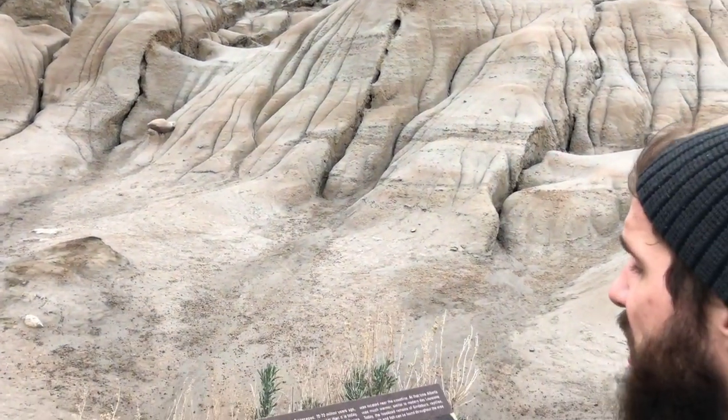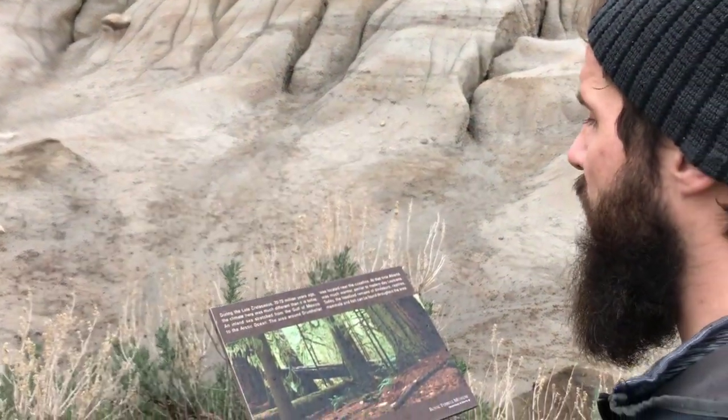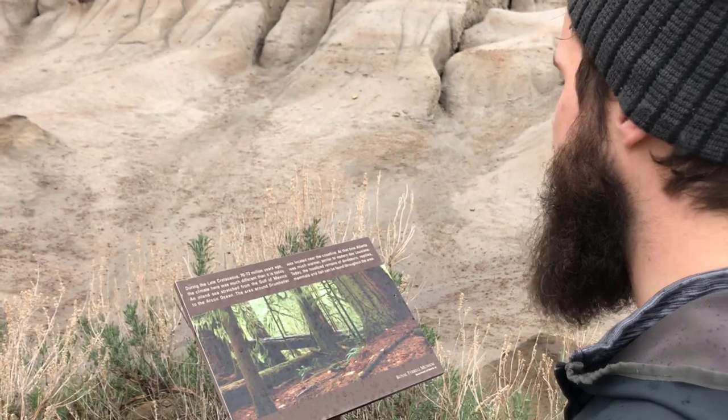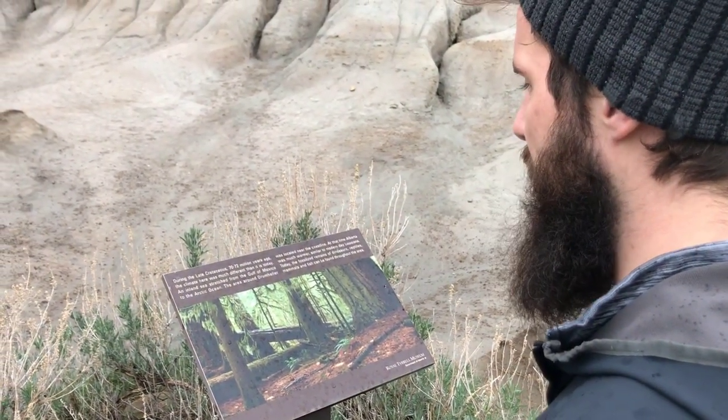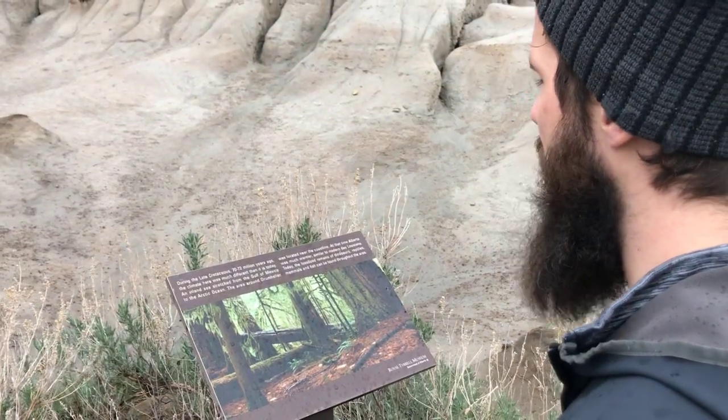During the late Cretaceous, 70 to 72 million years ago, the climate here was much different than it is today. An inland sea stretched from the Gulf of Mexico to the Arctic Ocean, and the area around Drumheller was located near the coastline.